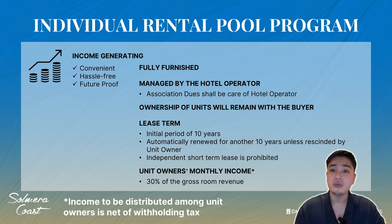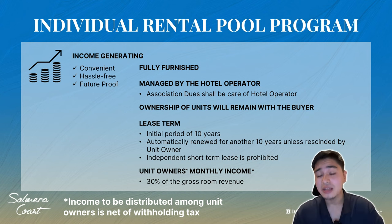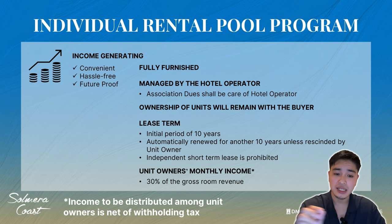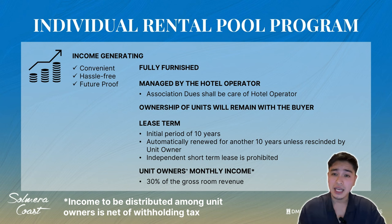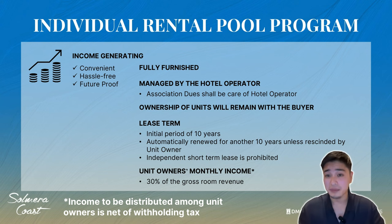Ownership of units remains with the buyer. Lease term: the initial period is 10 years, and it is mandatory that the unit be used as a hotel during this time. It is automatically renewed for another 10 years unless rescinded by unit owners — so after 10 years, if you don't want to use it as a hotel anymore, you can cancel and use it as your regular home. Note: independent short-term lease such as Airbnb is prohibited since the unit operates as a regular hotel.